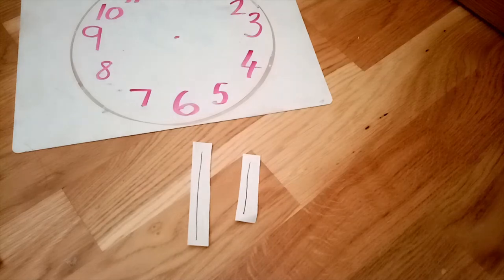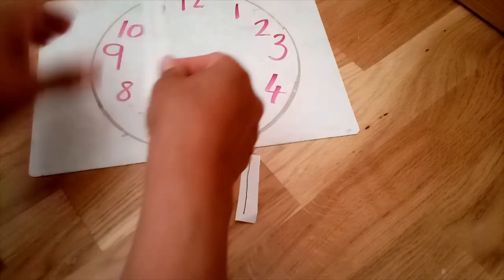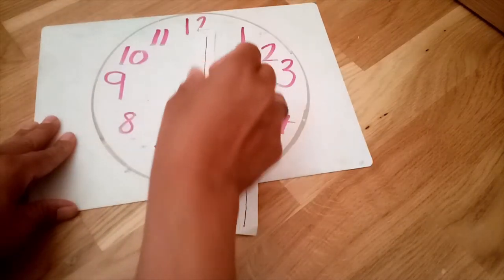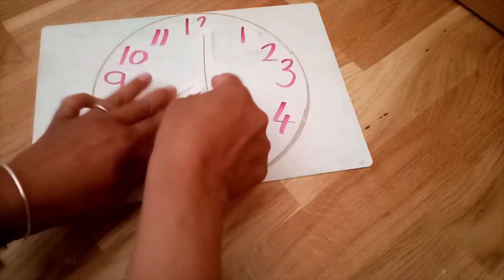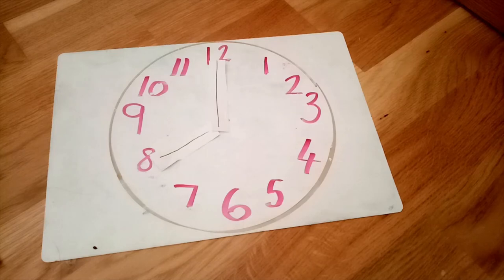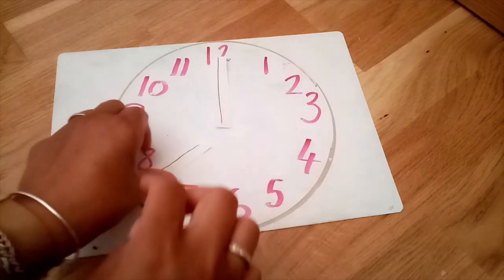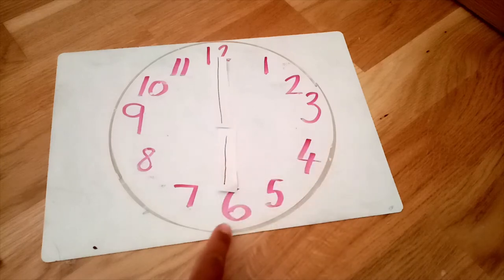So do you remember how to show eight O'clock on the clock? That's right — the long hand was at the top for O'clock, and the short hand was on the hour, which was eight O'clock. Now I'm going to show you what time Mrs. Burwood gets up in the morning. Are you ready?